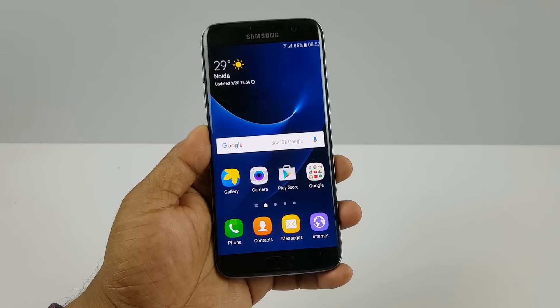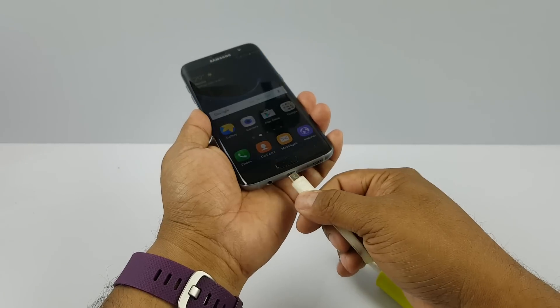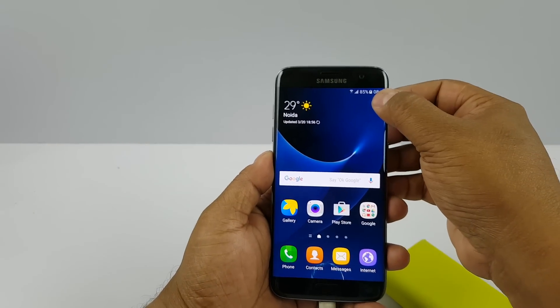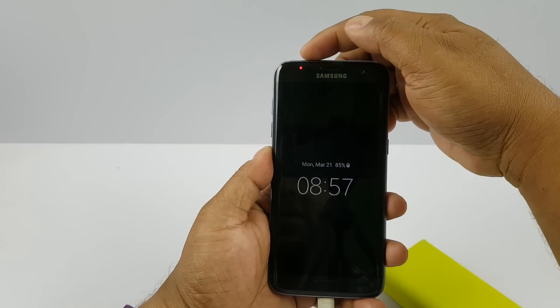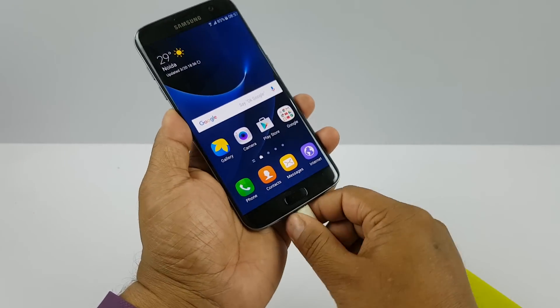First we are testing the notification LED light, and the easiest way to do that is to charge the phone with my power bank. You can see it's charging, and whenever you switch up the display the LED lights up there. So the phone does have a notification LED.